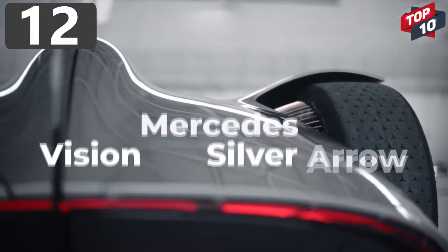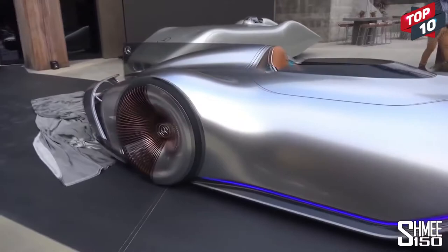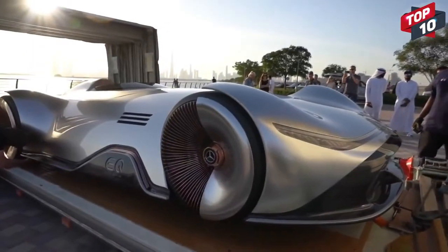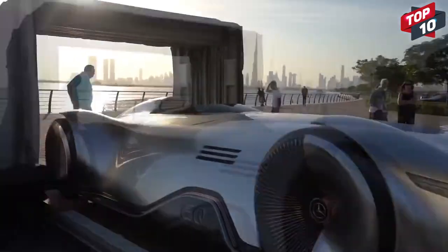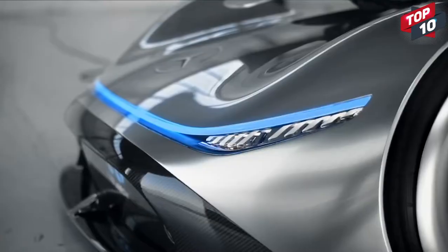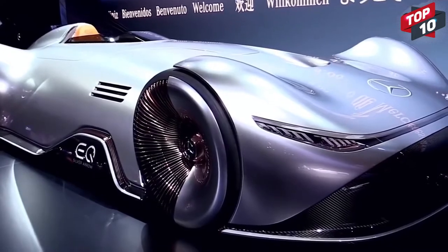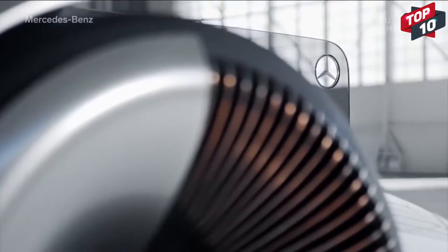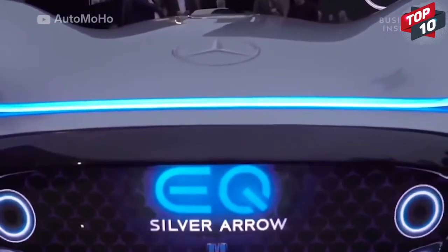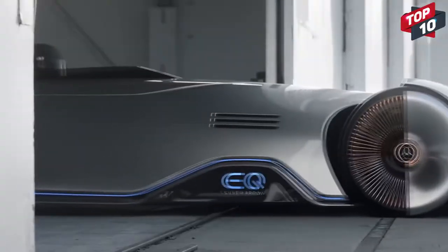Number 12: Mercedes Vision EQ Silver Arrow. This stunning concept vehicle from Mercedes is the Vision EQ Silver Arrow, and if this is what cars are going to look like in the future, why would we ever use any other form of transport? Designed to be as aerodynamic as possible, it has fluid lines and smooth, seamless surfaces, and was created in homage to the W125 Silver Arrow that broke the public road speed record in 1937 — a record that stood until 2017. The single-seater vehicle has lighting strips, an illuminated logo, and multi-spoke wheels finished in rose gold.